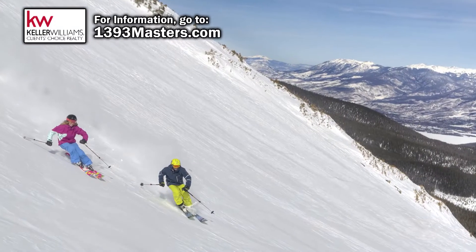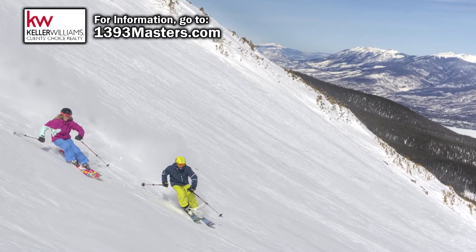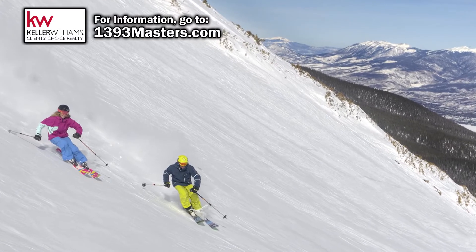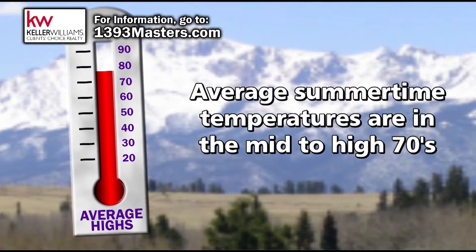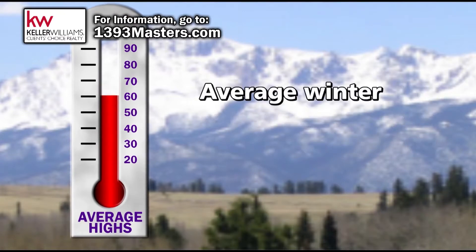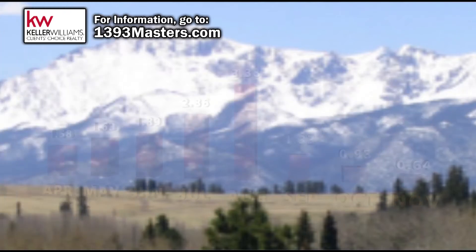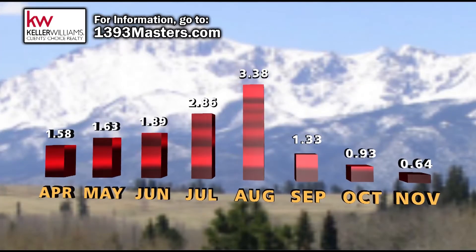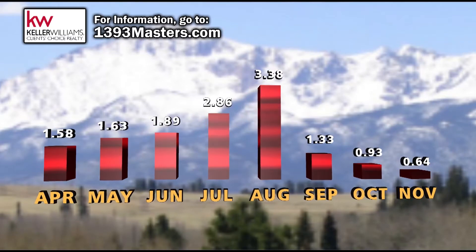If you're into winter sports, the world-class resorts of Summit County are only about a two-hour drive from this home. Summers are nice and cool up in Woodland Park, with average temperatures in the mid to high 70s. Winters are not necessarily all that cold either, with average highs in the mid-30s. Precipitation tends to peak in the summer months of July and August, with an average of about 3 inches in each of those months.